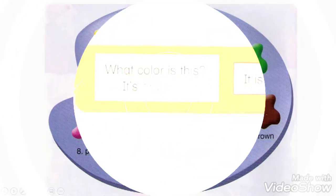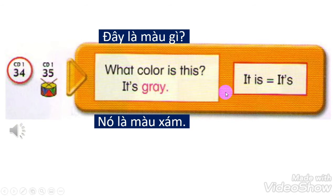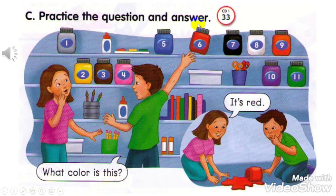Track 34. What color is this? It's gray. It is. It's. Track 33. C. Practice the question and answer.